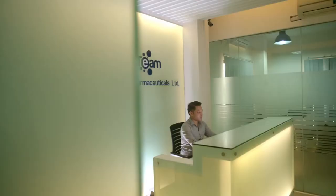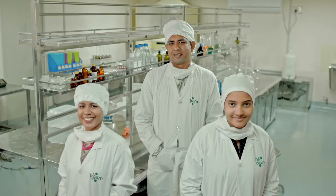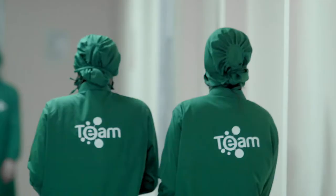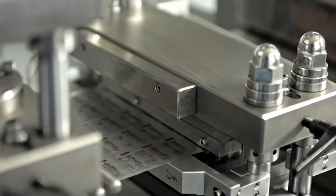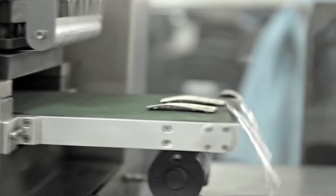Team Pharmaceuticals Ltd. boasts a highly qualified and dedicated team comprising enthusiastic youths and seasoned veterans, working relentlessly to help Team Pharmaceuticals Ltd. products meet international standards and be a trusted brand around the nation.